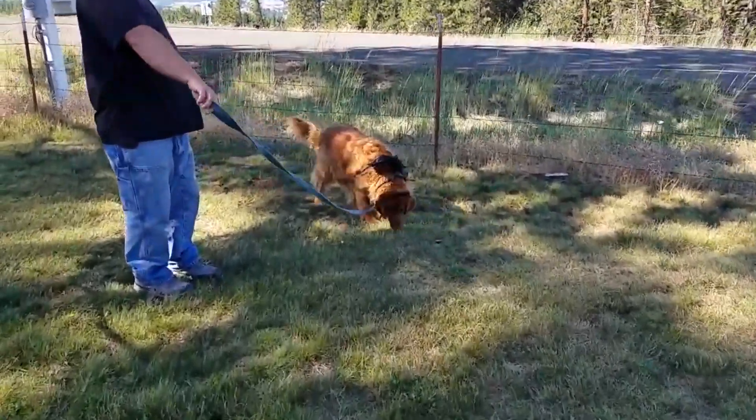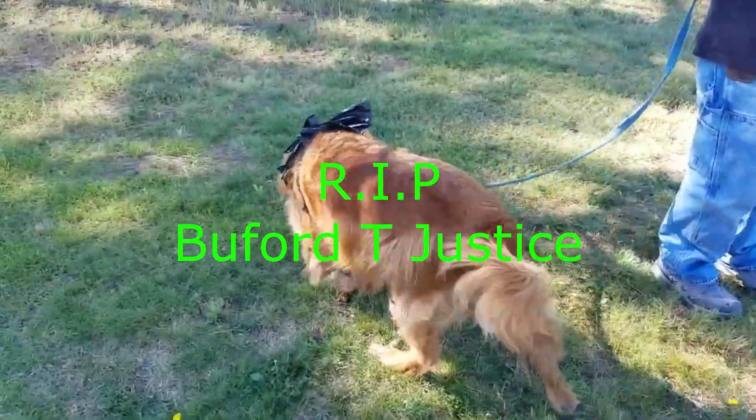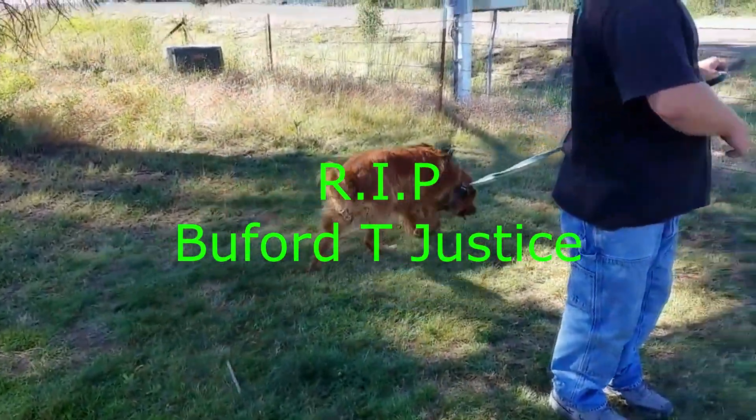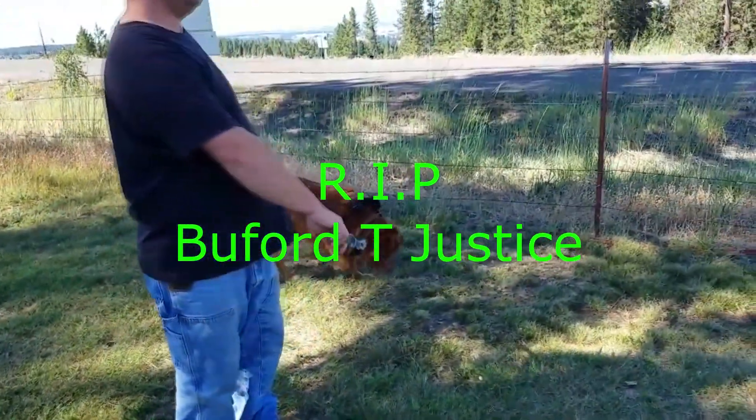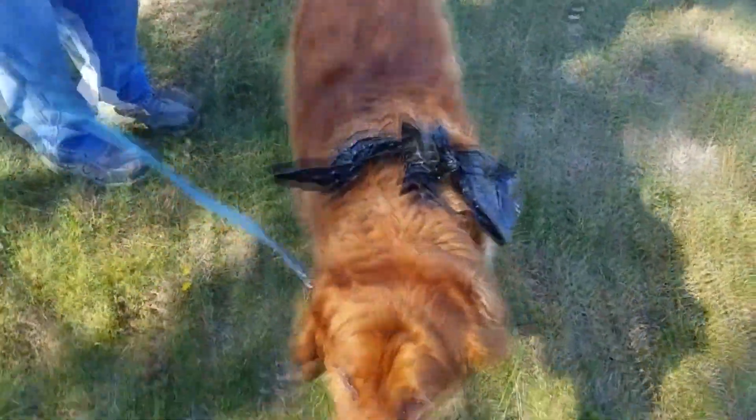Let's go say hello to Buford — this is my dog Buford T Justice. He's looking for a place to do his business. This is Buford T Justice, and the old Wagon Master 390, top side of the Evergreen.